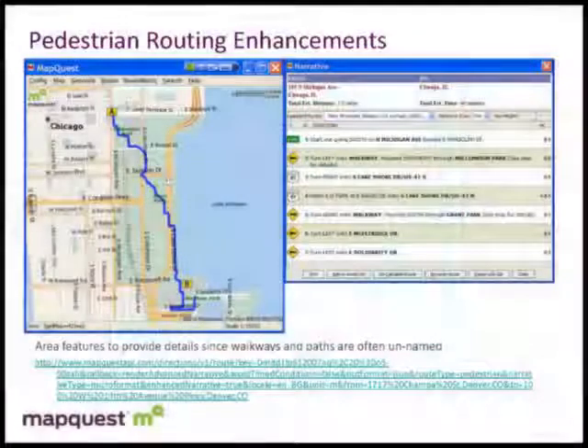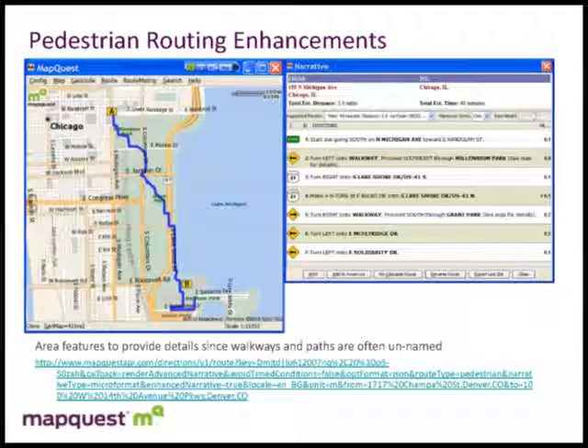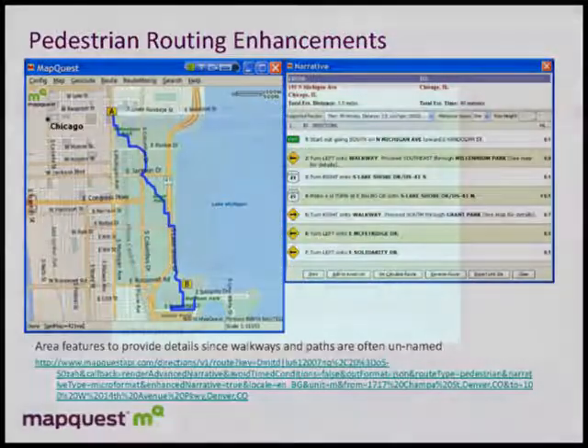With pedestrian routing, what we've done internally is: if you're giving narrative directions for walking through a region, pedestrian paths are usually unnamed, so we've associated area landmarks with the actual path. As you make a turn, you'll see something like 'turn left onto the walkway, then proceed through Millennium Park.' We've enhanced the narrative generation so that while we don't have names for the pathways, we at least reference the areas they go through.